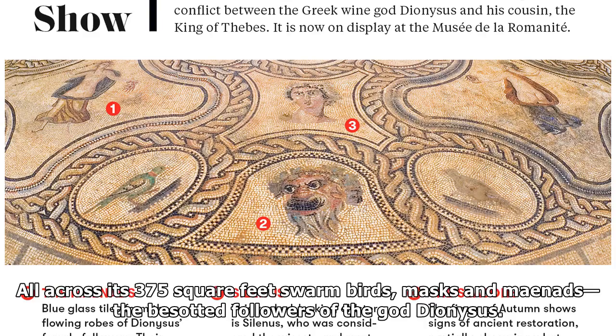Pride of place goes to an exquisite mosaic masterpiece found on the floor of the rediscovered villa. All across its 375 square feet swarm birds, masks, and maenads — the besotted followers of the god Dionysus. In the center, the Theban king Pentheus gets the coup de grace for snubbing the wine god's cult.